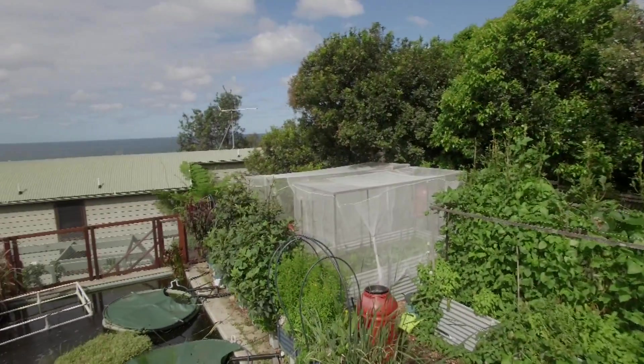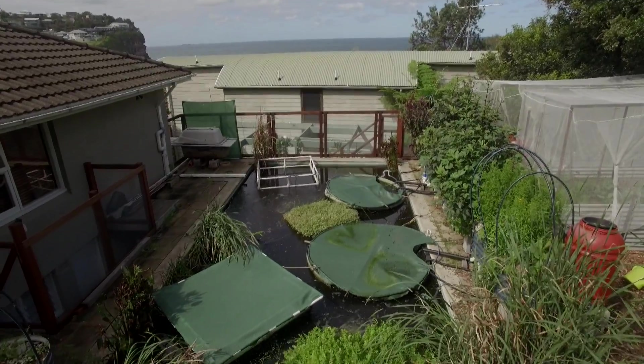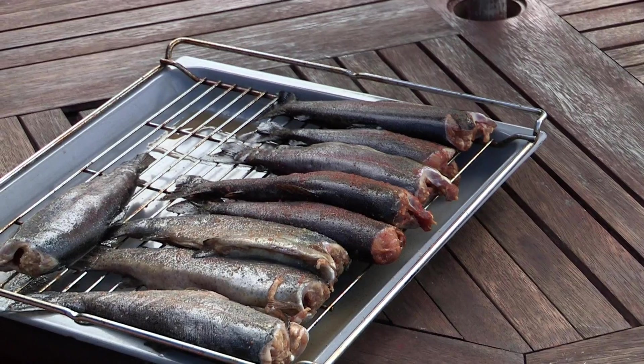It seems like a cross between aquaponics, hydroponics, and permaculture — a real mix. And the pond is actually feeding them tonight: rainbow trout. It's a bit sad when you kill the trout, but they all lived a happy life.